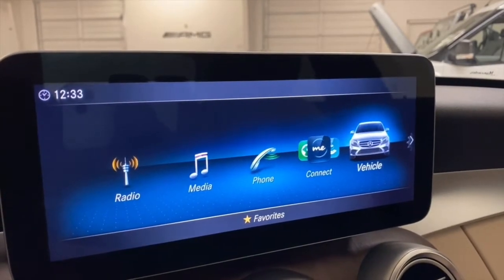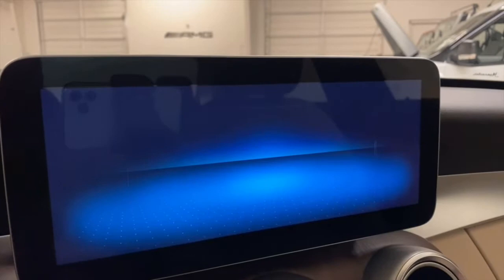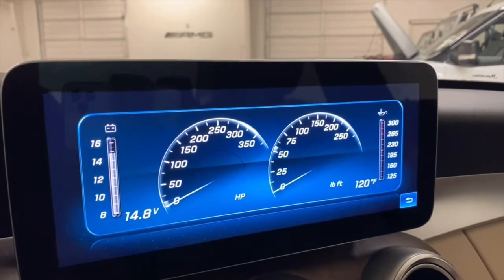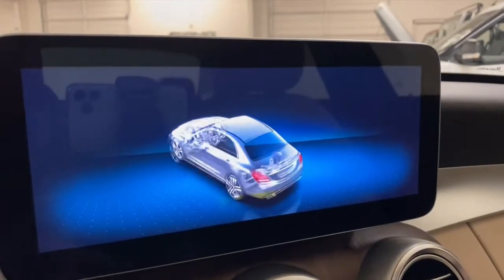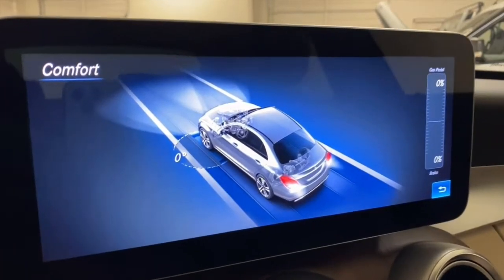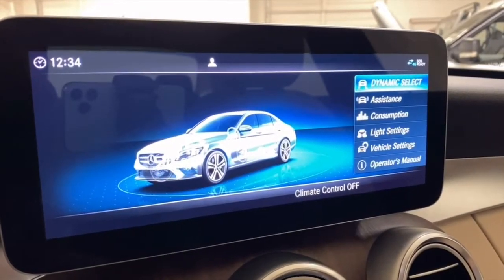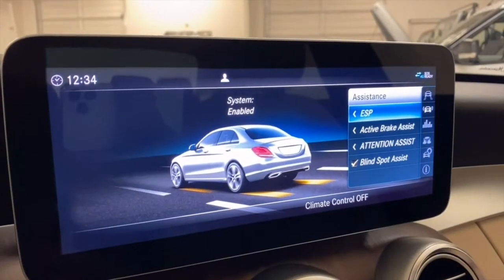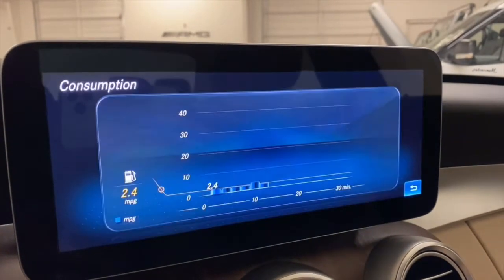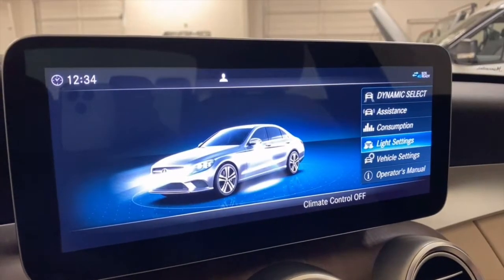Go to vehicle — you can do a dynamic select, check out your engine data, see how much horsepower and torque your car is making. Go to vehicle data: check out brake pressure, acceleration pressure, as well as steering angle. There's also traction control, brake assist, blind spot assist, and fuel consumption — check out how much fuel you're getting. Light settings for daylight running lights, interior lamps, and more.